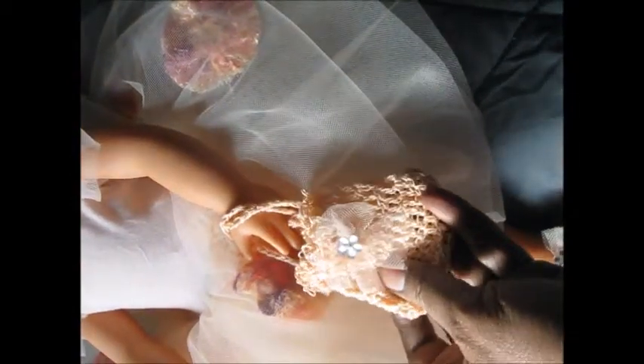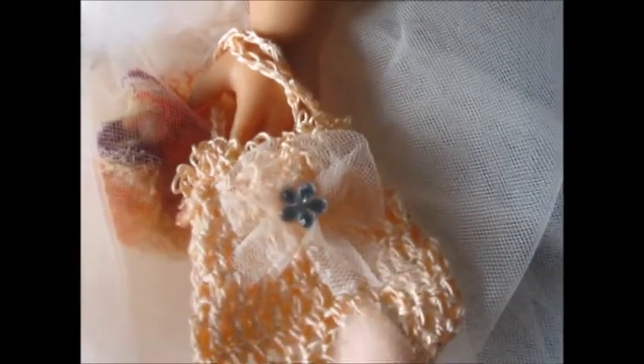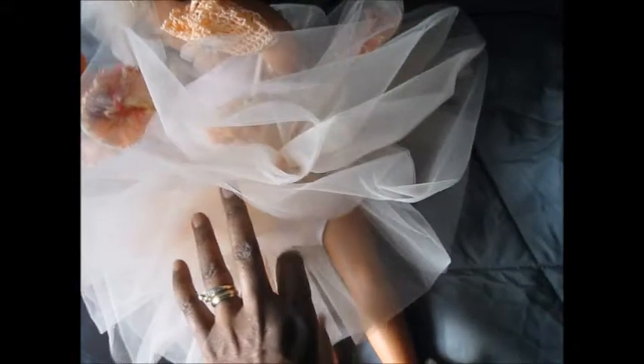It comes with a drawstring antique-style purse and matching crocheted shoes, which have little bling flowers — bling on the bag and bling on the headpiece. This time I made the dress a little bit differently — it actually has five layers: one, two, three, four, five — so it's a pretty full dress.